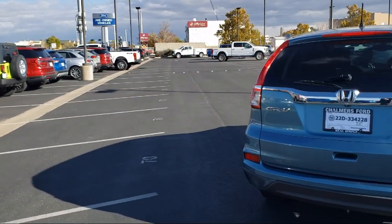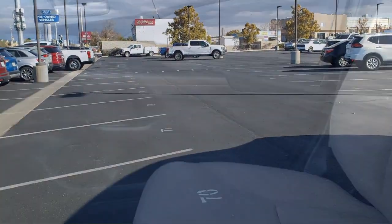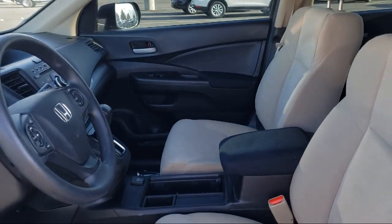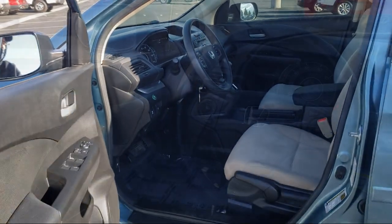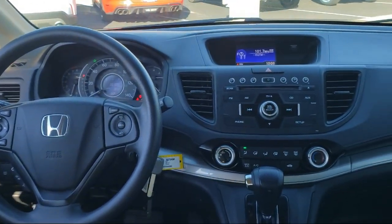Here at Don Chalmers Ford, every vehicle we offer at our dealership in Rio Rancho exceeds our strict standards for quality, reliability, and performance. We have a friendly and accommodating staff, eager to assist you, and our team of experts is ready to share all you need to know about our available car loans and lease options.